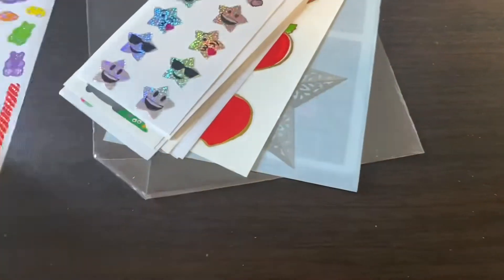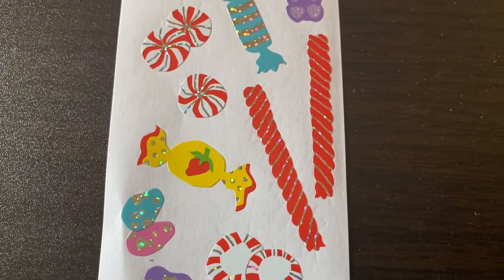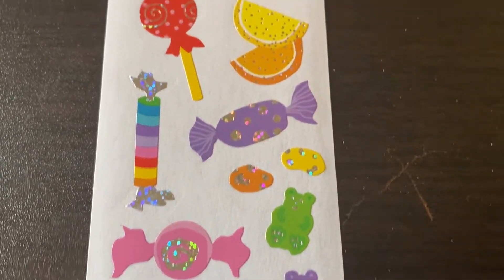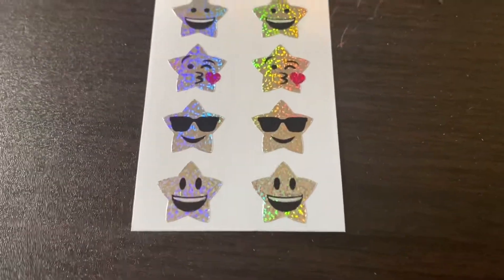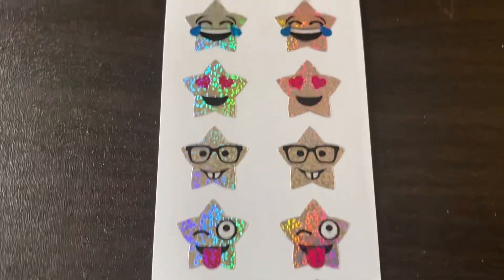Oh this is super cute — we have candy. I love this. Licorice, peppermints, wrapped candies, a sucker, a little gummy bear. Oh these are super cute! These are silver metallic glittery star emoji faces. Those are really cute too.